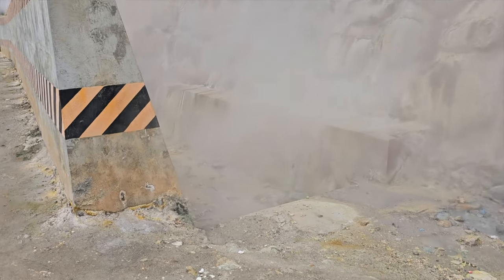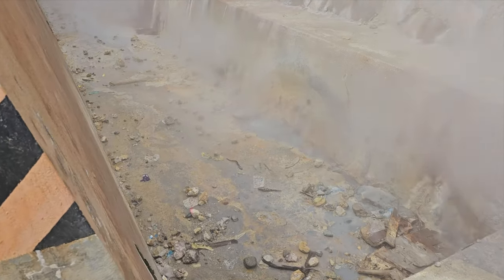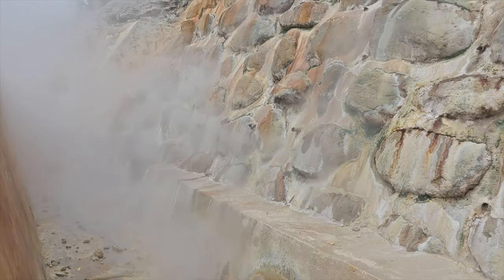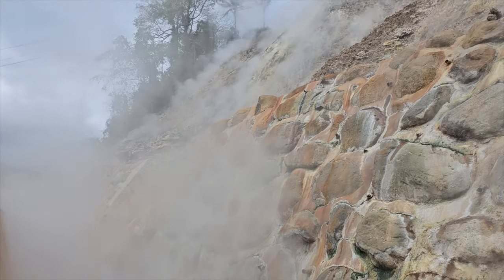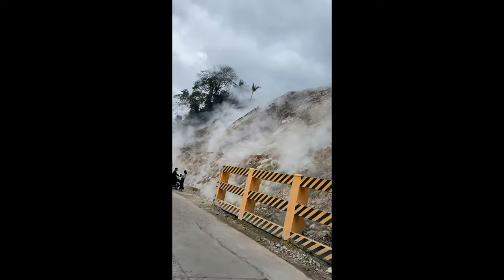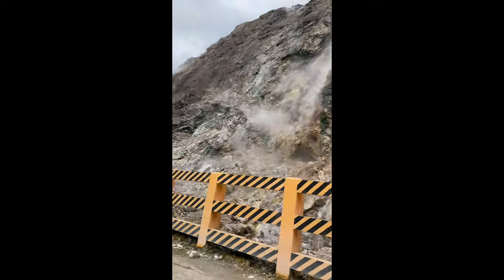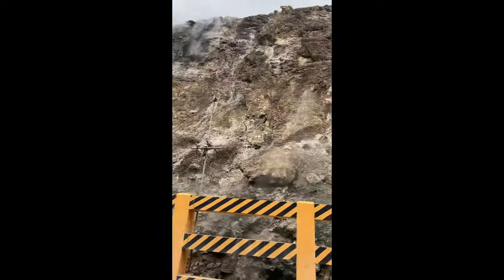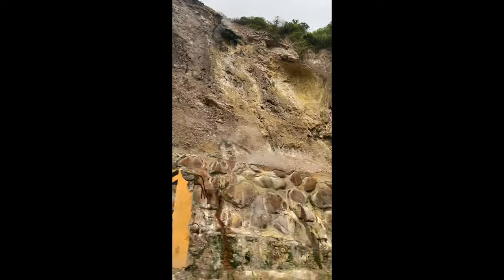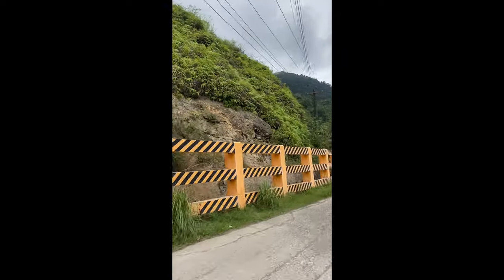Besides its practical applications, the Negros geothermal steam vents hold an eerie charm. As you explore the surrounding area, you'll find yourself amidst a lush green landscape with unique flora and fauna thriving in the geothermal environment. The natural beauty and biodiversity complement the awe-inspiring spectacle of the steam vents, creating a harmonious balance.